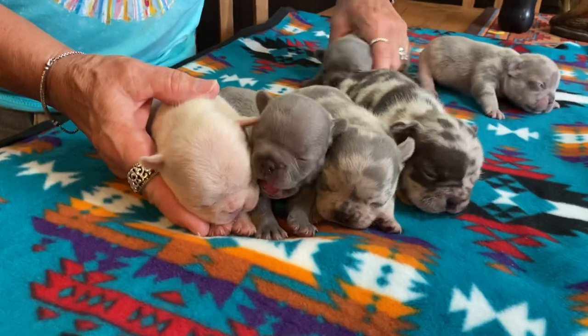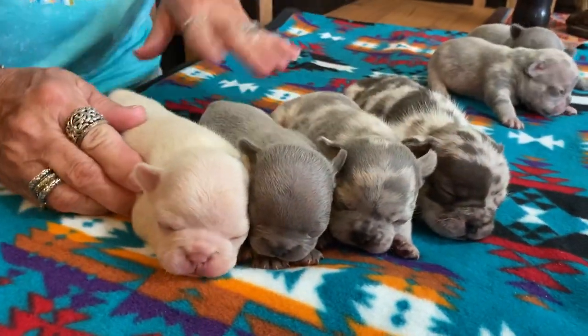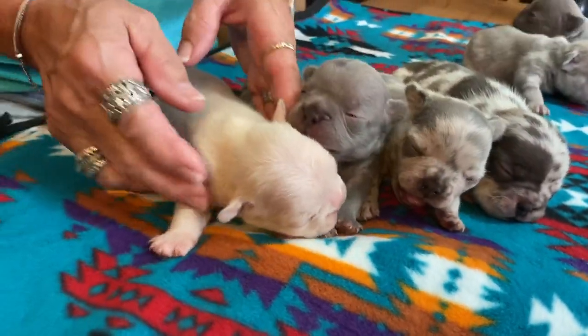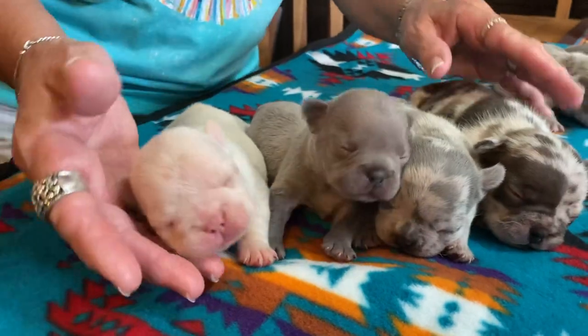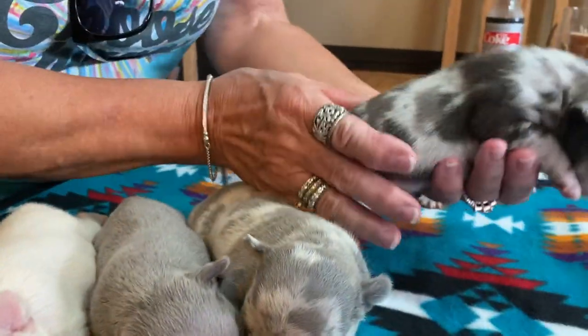These four are girls — four girls, two boys. These are girls: two Merle girls. We have to do DNAs. We don't know about this little girl here yet. I want to say she's a chocolate covered in cream, and she'll carry blue. This is a little chocolate Merle.